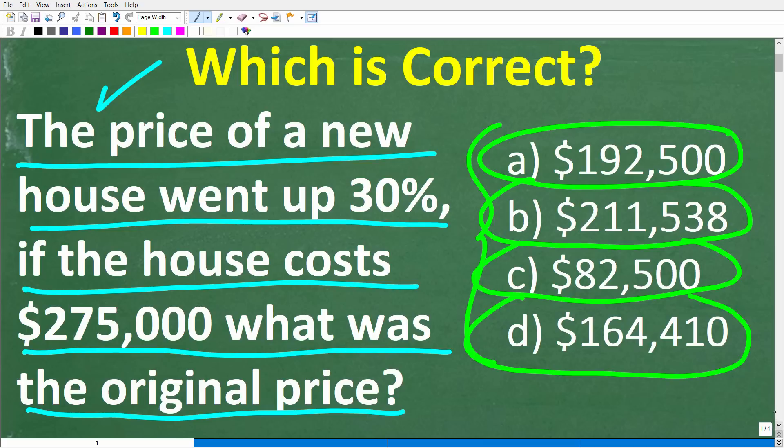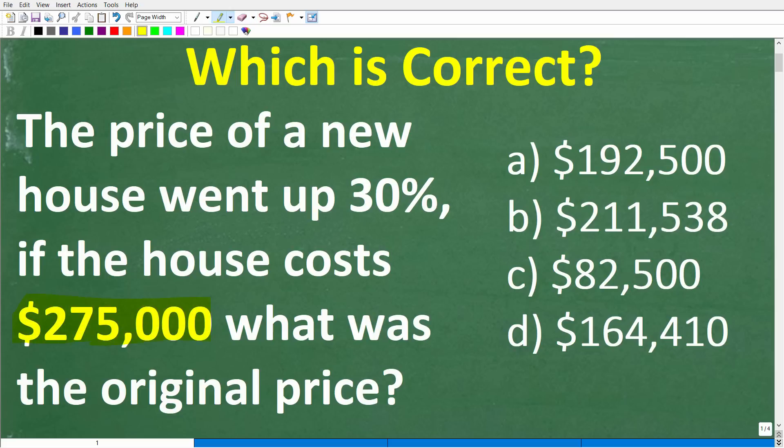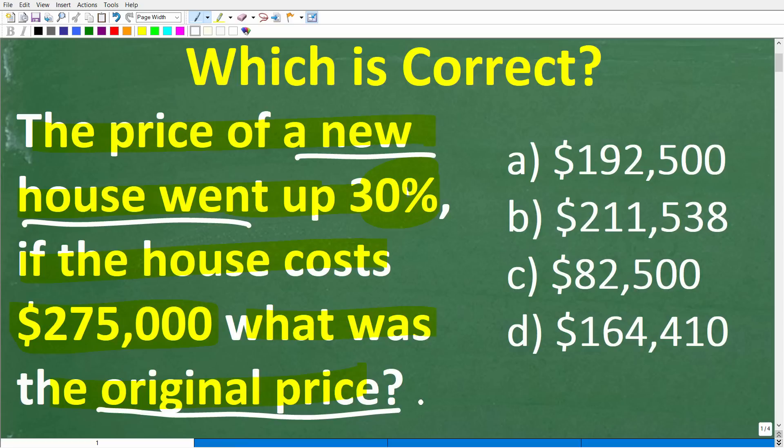Let's take another look at this question. Now some of you might be saying the house prices right now, unfortunately, are not around $275,000 — homes have really gone up. But let's look at this problem again. The price of a new house went up 30%, and if the house cost $275,000, what was the original price? I'm talking about a house that went up in value 30%. What was the original or old price before this house went up in value?